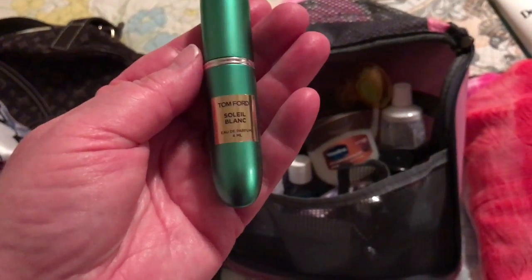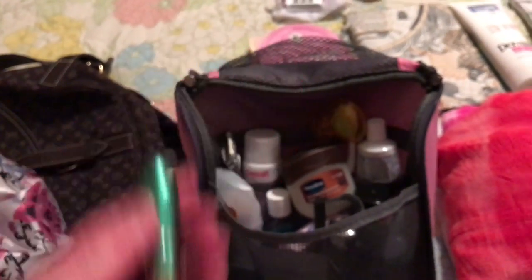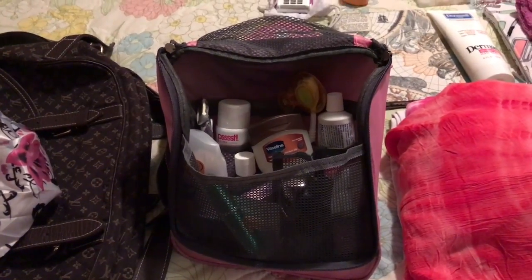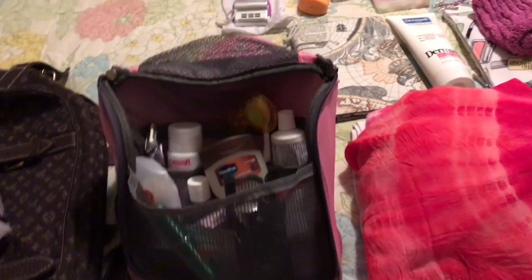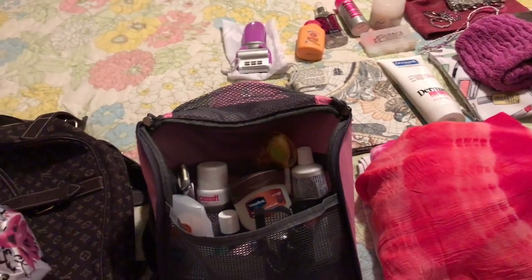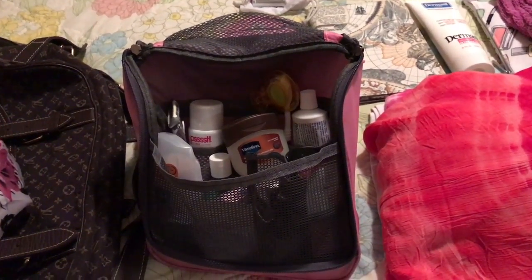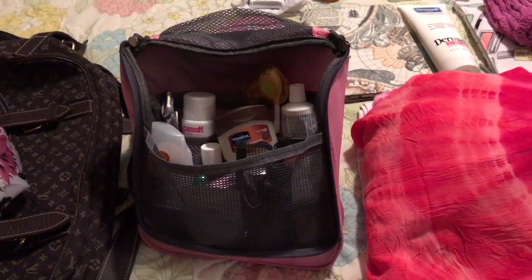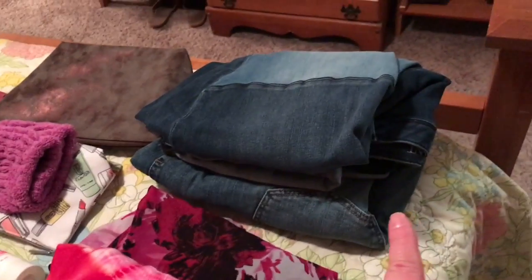For those of you who enjoy Tom Ford perfumes and colognes — this is Soleil Blanc. It's past $200 and I always hesitate to spend that much on cologne. But here's a tip: if you go to Nordstrom and get their little travel atomizer, they will let you fill it with any perfume you want, and it's only $6 for the tube — the perfume they throw in for free. So you can enjoy really expensive cologne or perfume at an incredibly small cost. There's your tip for the night!